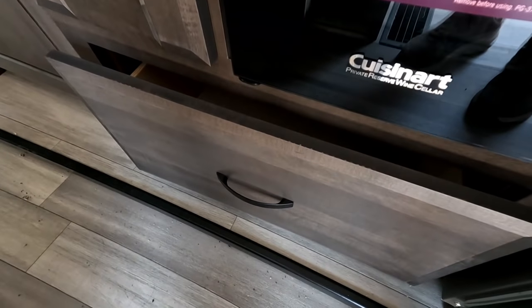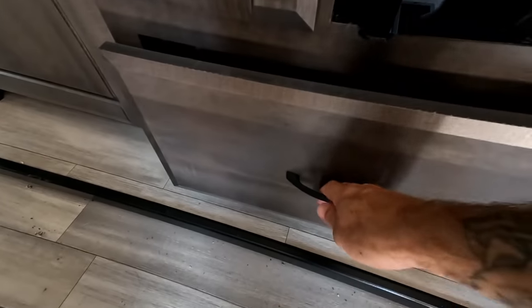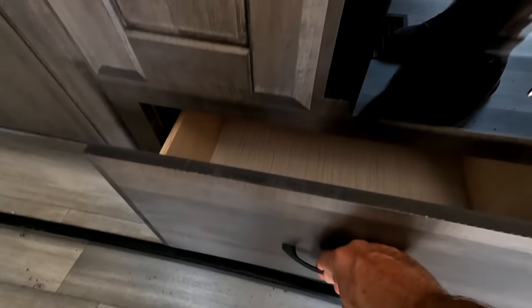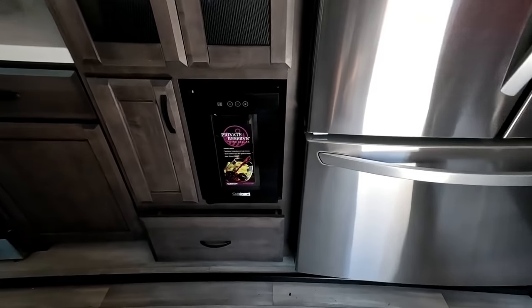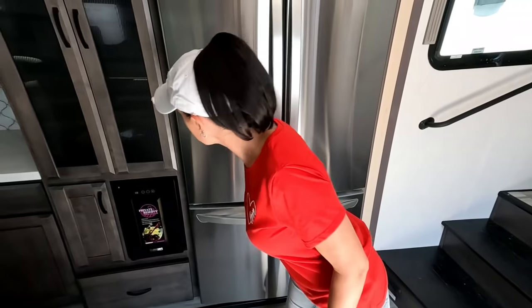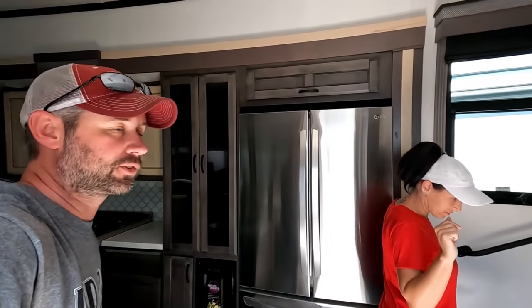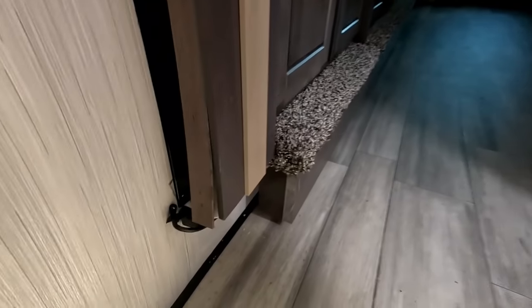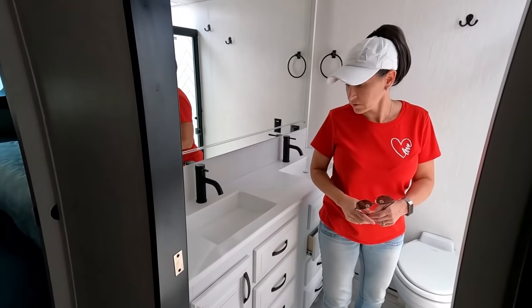I noticed this drawer is a little bit out, so I went to push it in — it's stuck, either off the track or broken somehow. That's three already. That little wine chiller is cute though — very cool touch. But we're already at three and we're not out of the living room yet. Our prediction is not going to hold up. Heading upstairs, there's a little piece of trim coming loose down here — that's four.